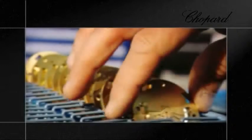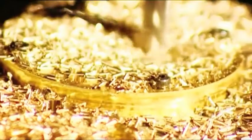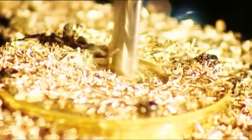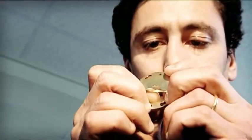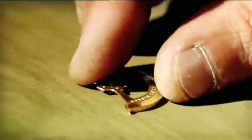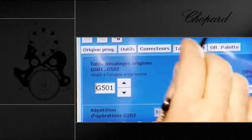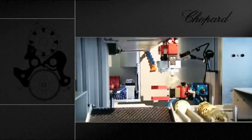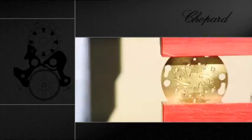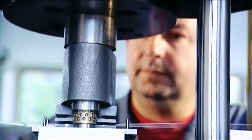At Chopard Manufacture, watch components are all made in-house. Everything begins with the production of movement blanks. These are made from rough metals such as brass or steel, using highly sophisticated numerically controlled machinery. Specialists cut, drill, and machine material to give the various parts the required shapes. These extremely accurate processes make it possible to work to within tolerances of 1 to 2 microns.